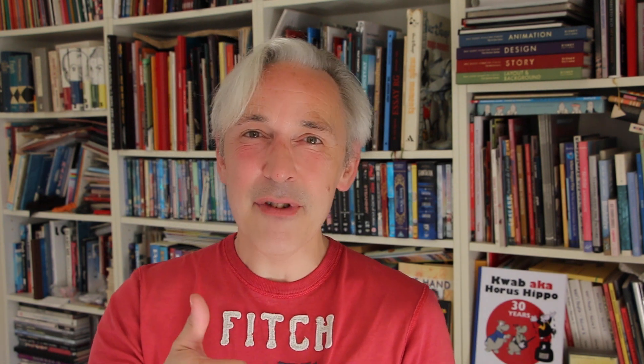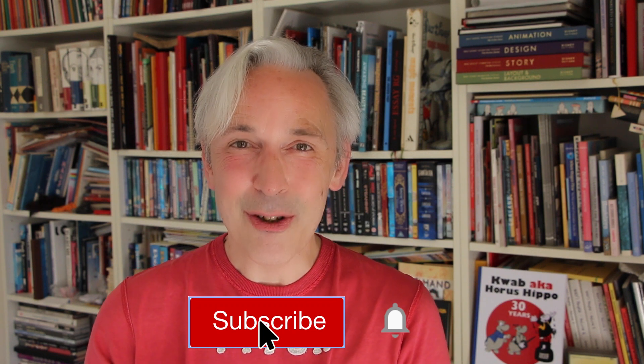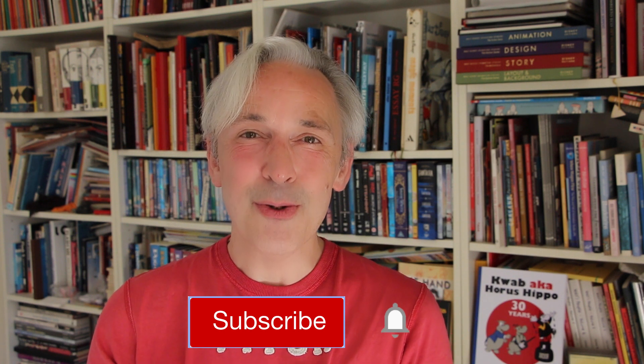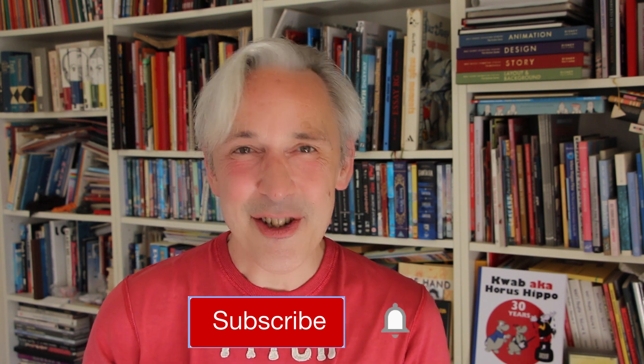I hope you enjoyed this video. If you like it please give it a thumbs up. Subscribe if you haven't already and don't forget to hit that notification bell, because each time I upload a new video you get a notification. Drawing is fun and practice makes perfect. See you next time. Doodles!